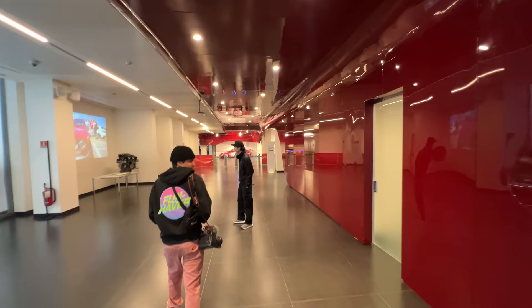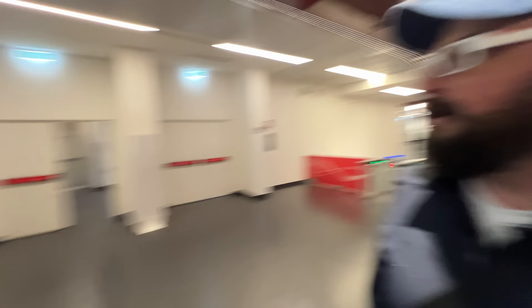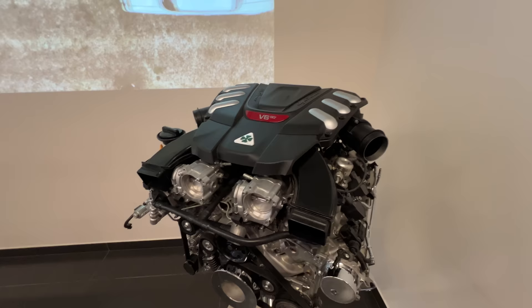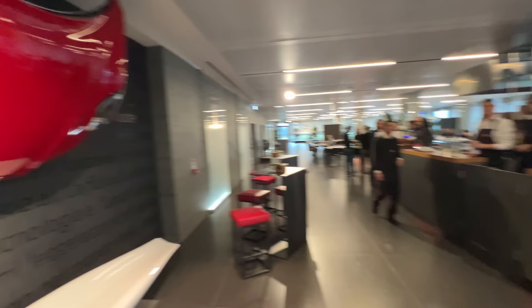We can see cars down there — incredible! First we eat. And this is the engine that's in my Stelvio for the week — a 90-degree V6 twin-turbo. There's also an Alfa Romeo 4C front end hanging on the wall.